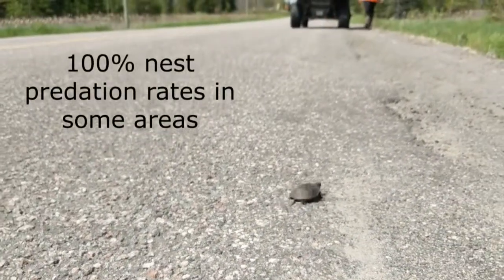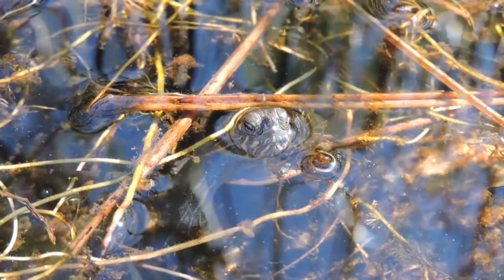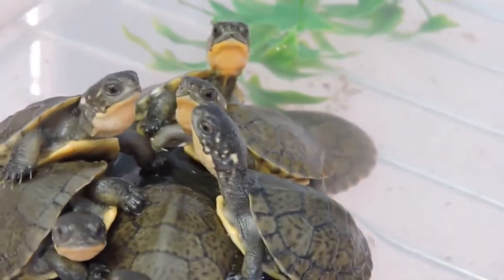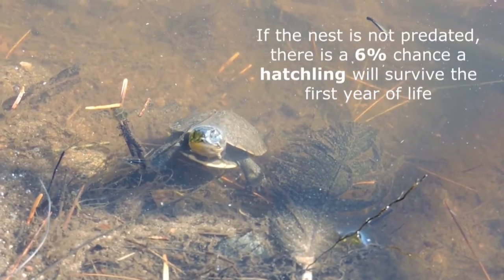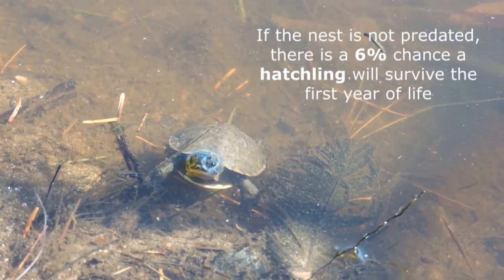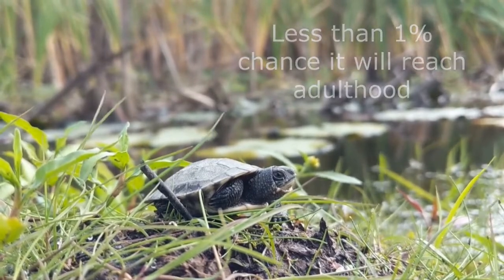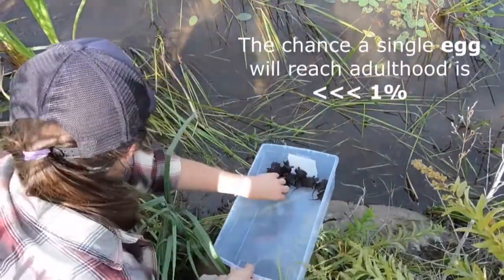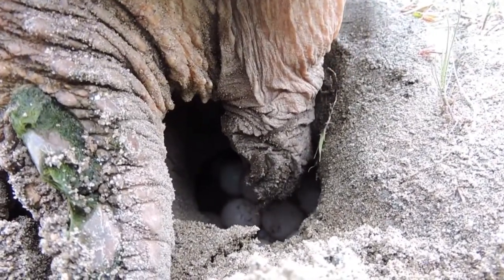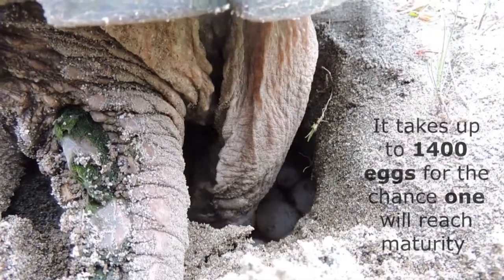To put it into numbers, nest predation rates can be as high as 100% in some areas where predators like raccoons and foxes are more prevalent. But even if the nest is not predated and the eggs develop properly with necessary temperature and moisture conditions maintained, there is an approximately 6% chance of a single hatchling from that clutch surviving its first year of life. If it survives the first year, there is a less than 1% chance that it will reach an age when it can reproduce. Based on research from the Algonquin Wildlife Research Station on snapping turtles, it can take up to 1,400 eggs for the chance that one of them will reach maturity and thus replace their mother in the population.